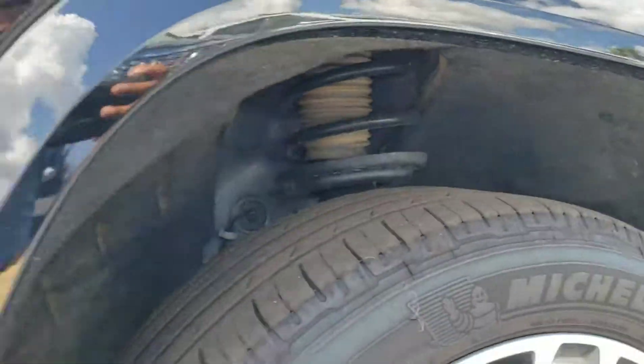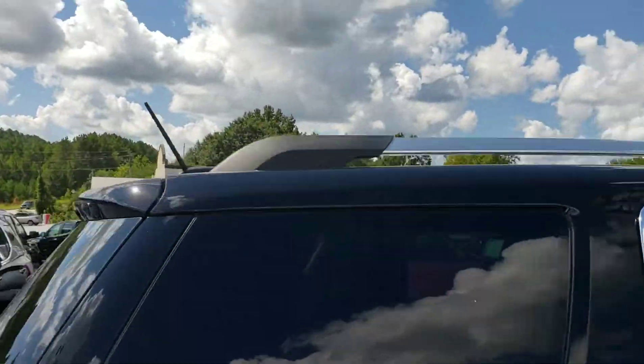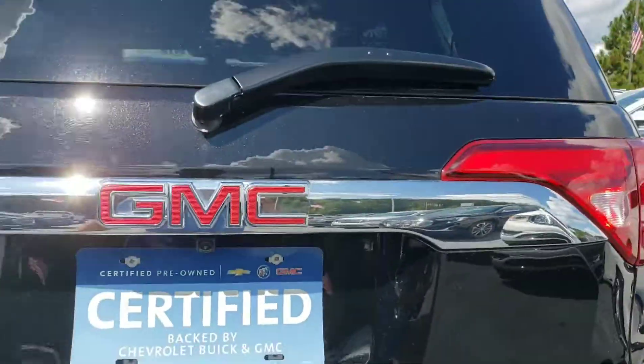It's got sound-deadening material inside the wheel well — keeps a lot of the road noise out. And it comes with Michelin tires, 20-inch rims, roof rack, backup camera, dual exhaust. It's powered by a V6 3.6 liter.